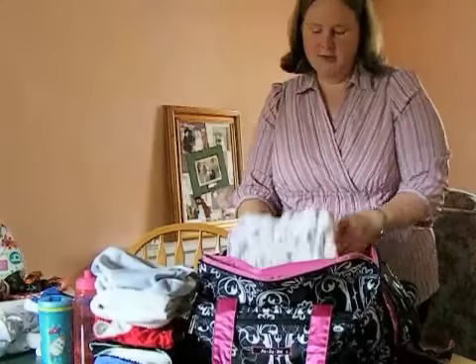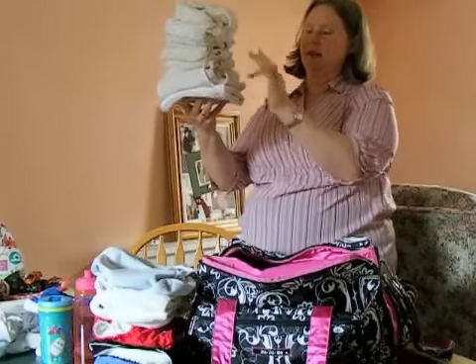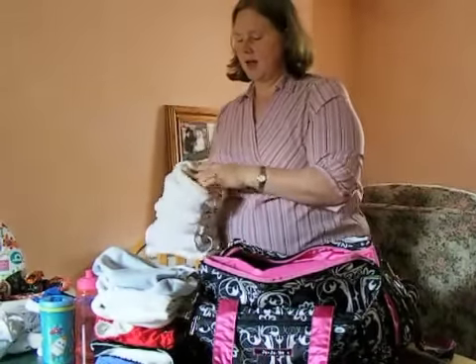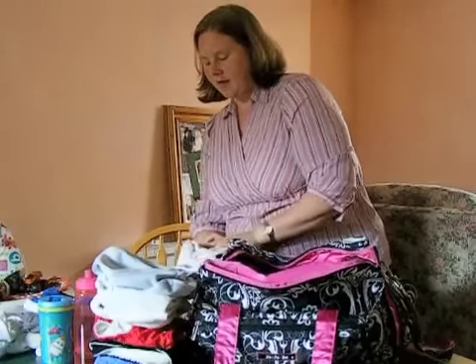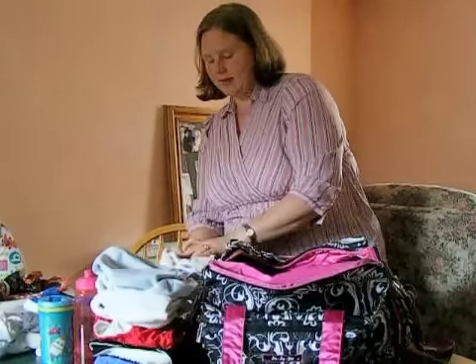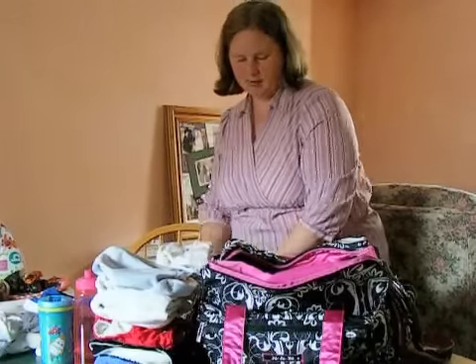For my daughter the newborn, I have one, two, three, four, five, six, seven, eight — eight size one nappies of various makes and types. And then I've got four size small wraps to go over those. Those will come with us.